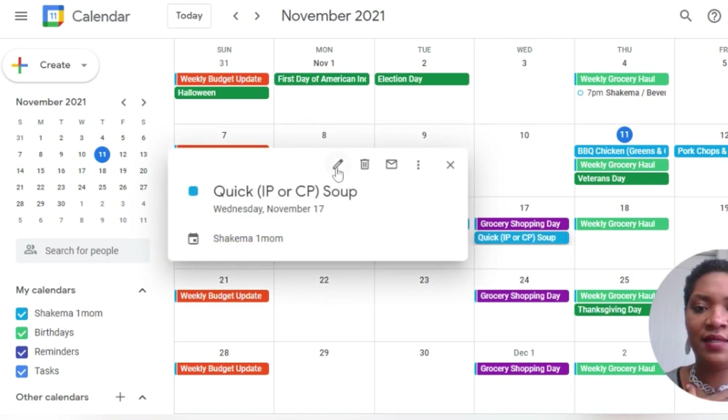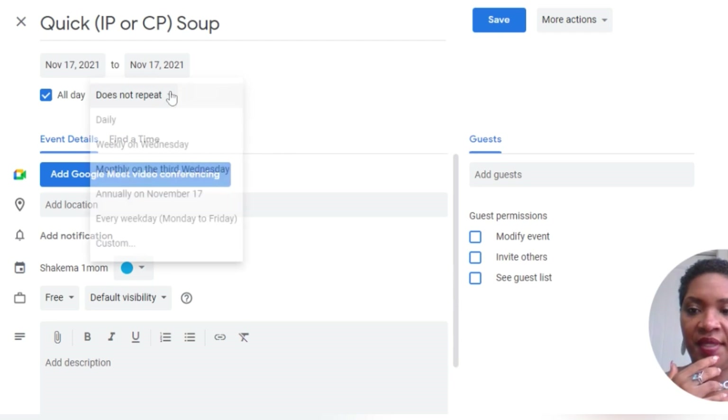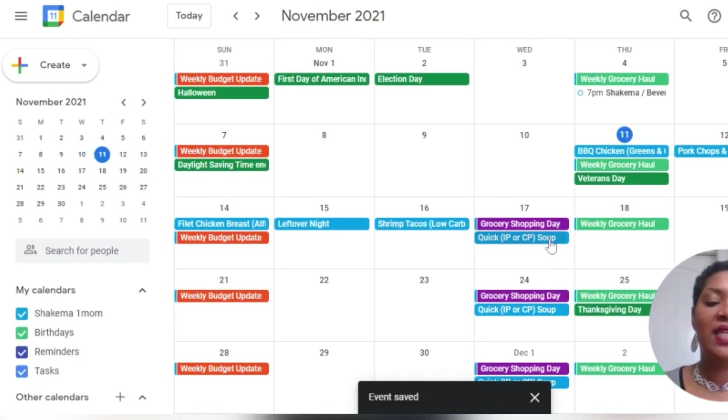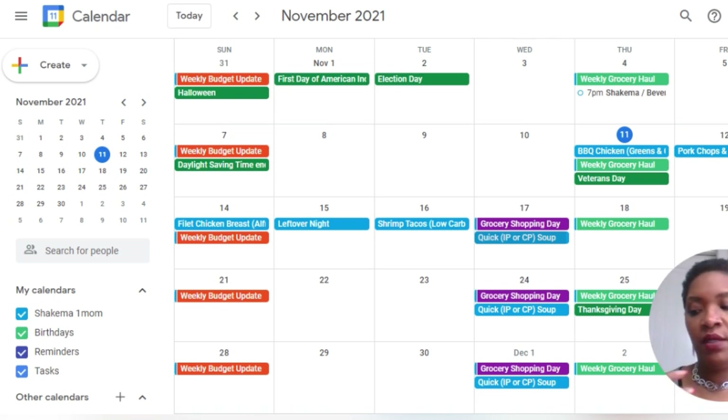I'm going to go back in and edit this for my quick meal — I want this to repeat weekly on Wednesday. I need that quick meal to repeat on Wednesday. So that's what I'm going to do, and then I can actually just go in and edit each week for what soup or meal or Instant Pot meal I'm planning. So it just works out — it's very helpful and easy for me to follow. Meal planning using Google Calendar — I hope that was helpful. If it was, please give the video a thumbs up. Don't forget to subscribe if you haven't already. We love to have you in our YouTube community. Thanks so much for stopping by and we'll see you next time. Bye now!